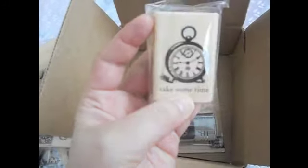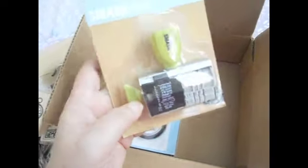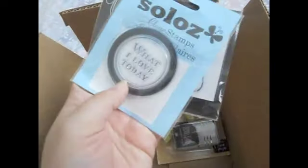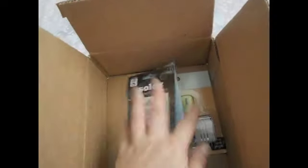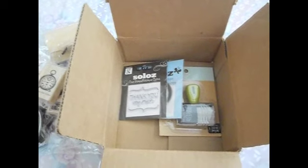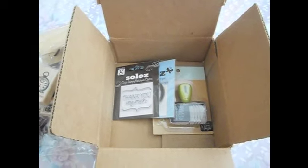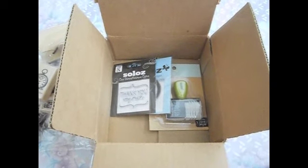This one is cute — it says 'Take Some Time' — really nice. She also got me the smash stamp; I don't have one of these so I can't wait to try it — looks like a fun thing to use. She got me some clear stamps as well — this one says 'What I Love Today' and this one is 'Thank You.' Thank you very much for sending me all of these goodies, Bowena. I really love all of them and I can't wait to use them on my projects. Thank you everyone for watching — I'll see you soon, bye bye!